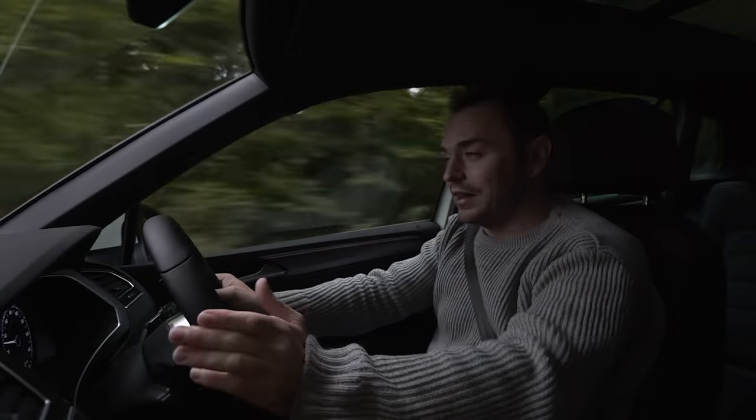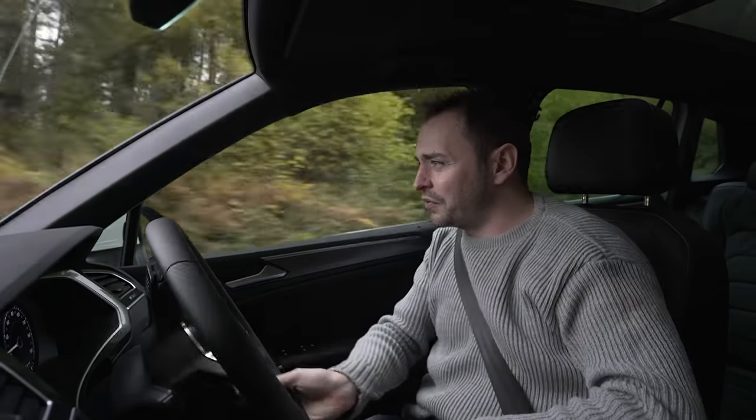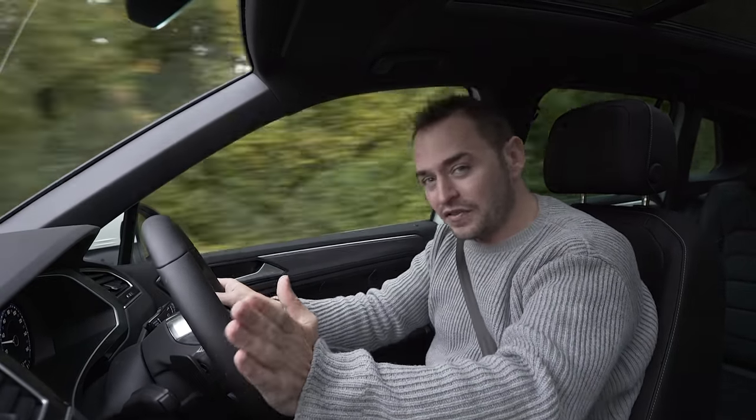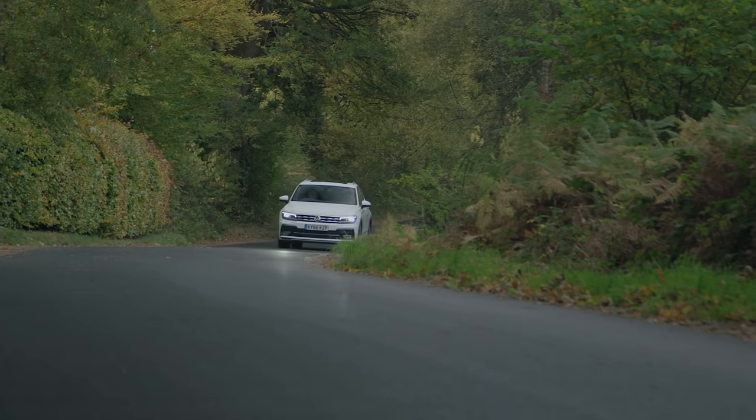The steering is light and precise, and you can really place it exactly where you want to on the road without much drama. There's also bags of grip, especially if you go for the full-motion 4WD version.